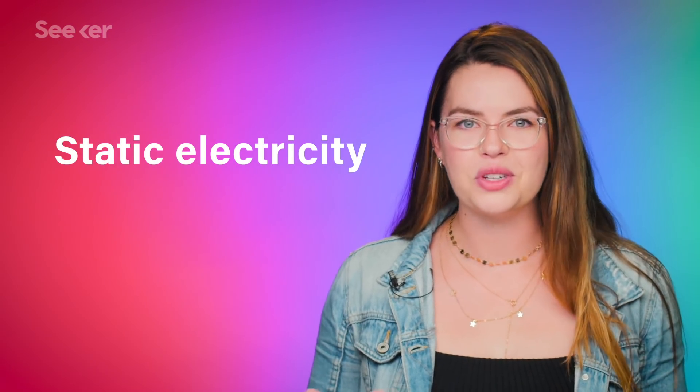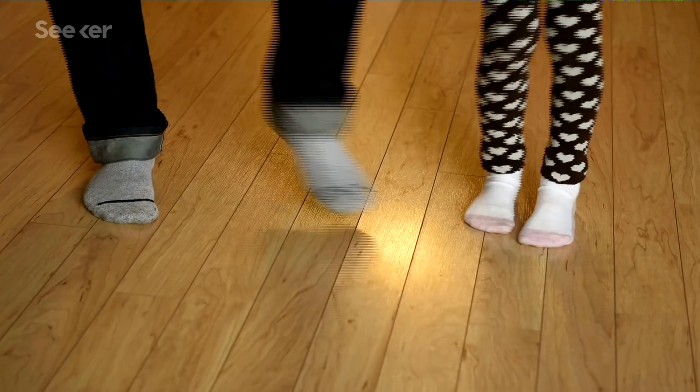Just to be clear, supercapacitors are the same concept as capacitors, which we use in many products today, just with some materials added to help them hold more charge. Instead of chemical energy like batteries, capacitors store energy in the form of static electricity — the same kind that shocks you when you touch someone after shuffling across the carpet in your socks. Supercapacitors consist of two electrode plates soaked in a liquid electrolyte, separated by an insulator. Apply a voltage, and opposite electric charges build up on the plates, creating an electric double layer, allowing them to store more energy than regular capacitors. A supercapacitor's energy is stored in its electric field, whereas a battery's is stored in its chemical makeup.